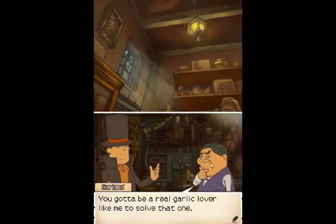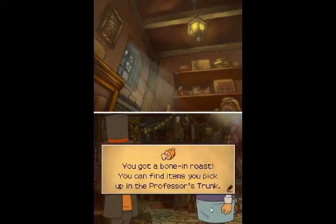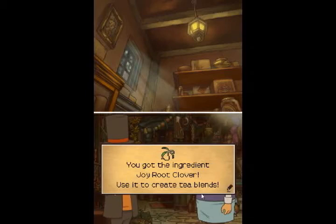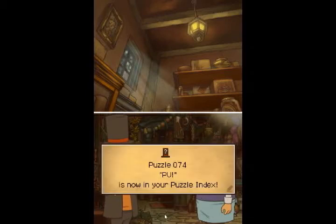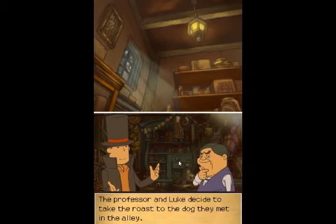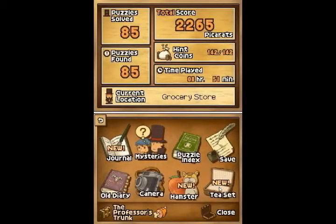You got to be a real garlic lover like me to solve that one. Here, you worked for this beef shank, so it's all yours. And we got a bone-in roast. We also got Joy Root Clover. Guess what we're going to do now? Besides going back to the dog and tossing him a bone, we're going to work with the tea set and create a couple new blends of tea.